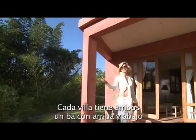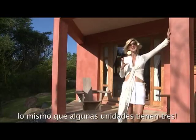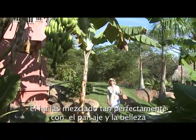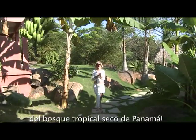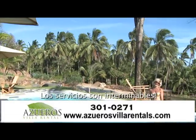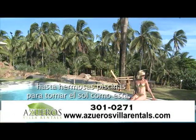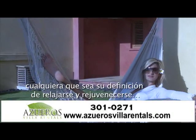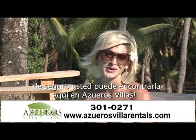Each villa has both an upstairs and downstairs balcony, as well as some units that have three. And as if his masterpieces weren't enough, he has so perfectly blended them in with the landscape and the beauty of the tropical dry rainforest of Panama. The amenities here are unending — from quaint little sitting areas where you can enjoy the garden and scenery to beautiful sunbathing pools. Whatever your definition of relaxation and rejuvenation is, you can surely find it here at Osueros Villas.